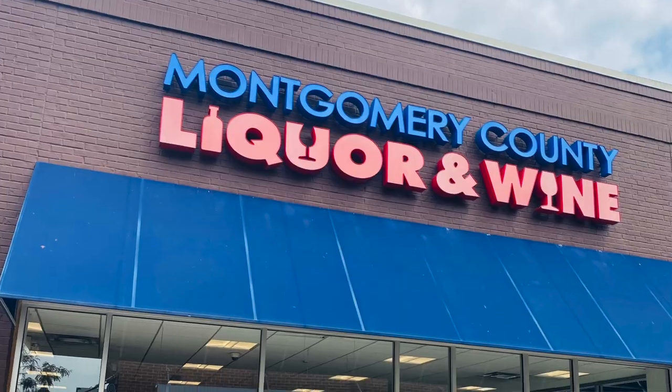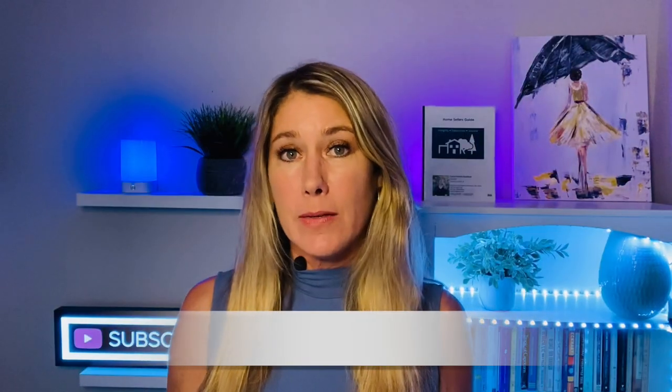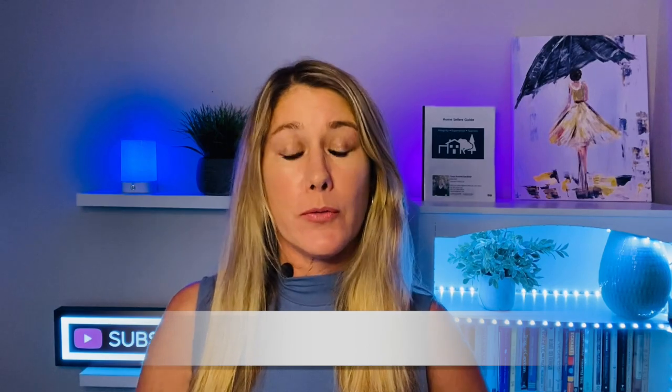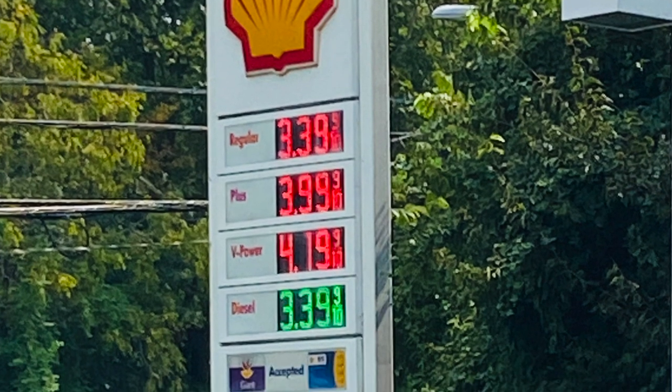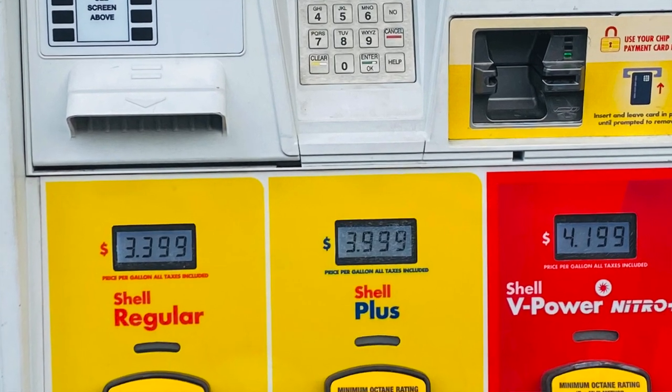Side note: alcohol when you buy it at a liquor store in Montgomery County is taxed at 9% — boo. And as for gas today in September 2021, for regular gas in Rockville, Maryland, it's $3.39. And for premium, it's $4.19.